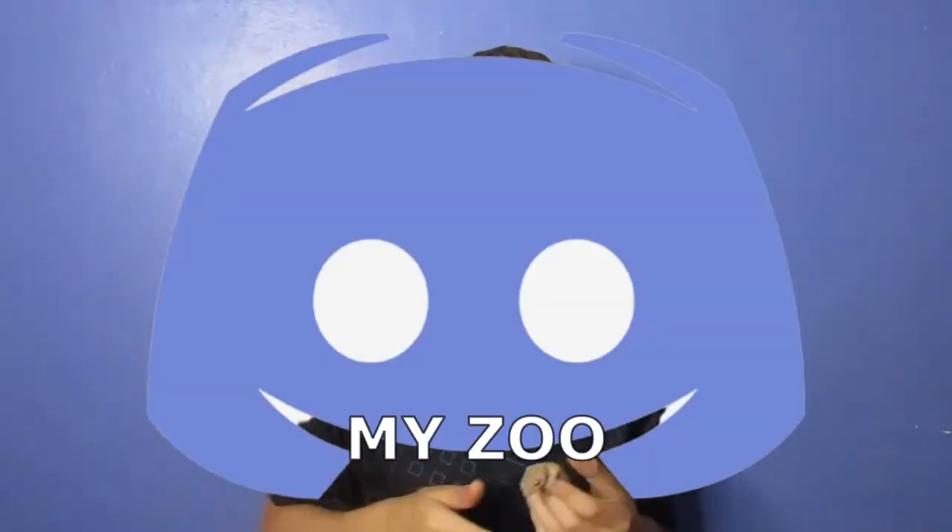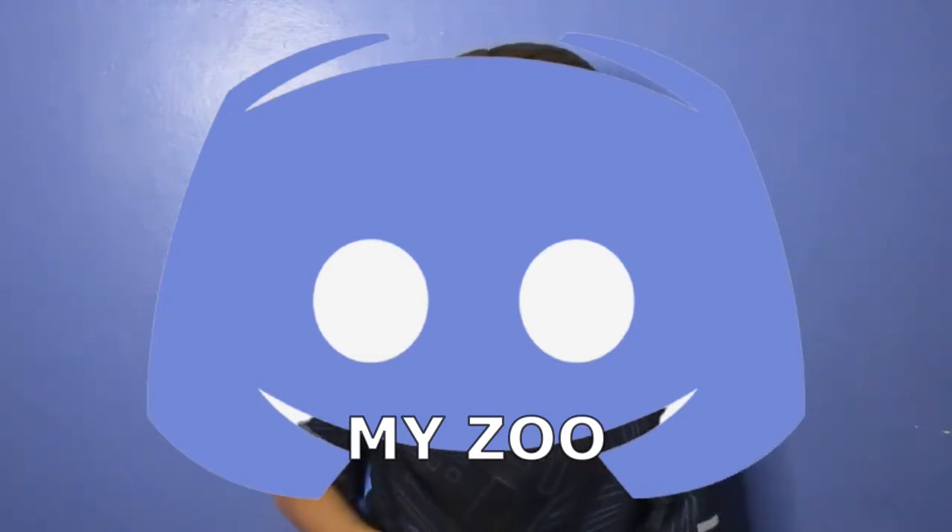Before we get into today's video, if you guys want to keep in contact with me and DM me, make sure you join my Discord — first link in the description. If you want to stay in contact, ask questions and stuff, we do have my own Discord server. And if you like this video, like, subscribe, hit that notification bell, and now let's get into today's video.